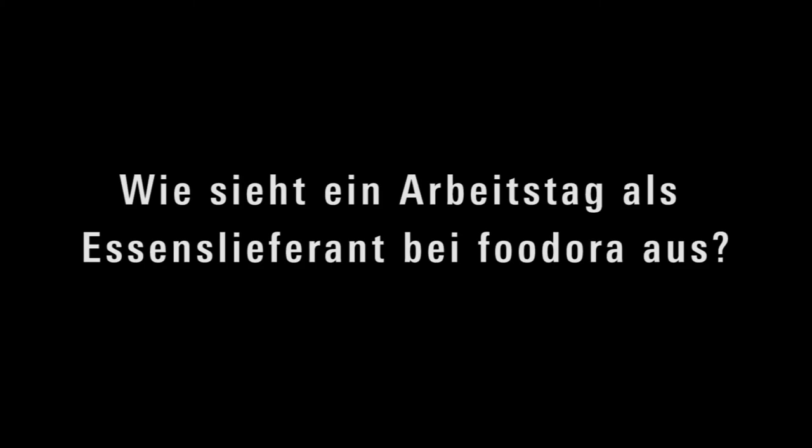Der Schichtbeginn beginnt eigentlich eine halbe Stunde vorher, indem meine App anfängt zu piepen, um mich hinzuweisen, dass ich eine halbe Stunde bis Schichtbeginn habe. Dann fahre ich, je nachdem in welchem Bezirk ich arbeite – es gibt zwei Hubs, sozusagen Materiallager, in Mitte und in Kreuzberg – dorthin und hole mir meinen Rucksack ab oder, wenn es regnet, noch eine Regenjacke.